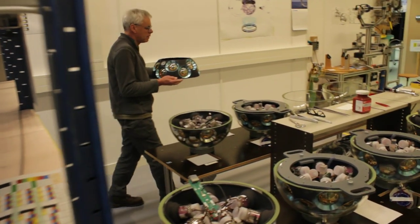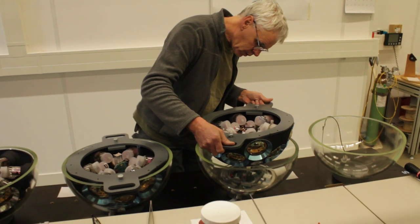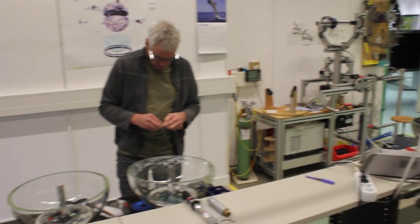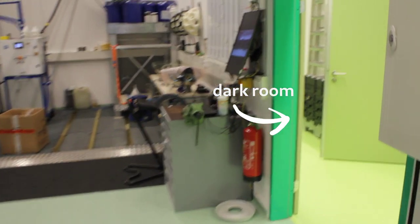After fusion splicing of the internal fibers of the top hemisphere, the hemispheres are ready to receive the support structures with the PMTs. All the internal components are now installed in the two hemispheres that make up a DOM. The DOM is now ready to undergo its first set of tests.